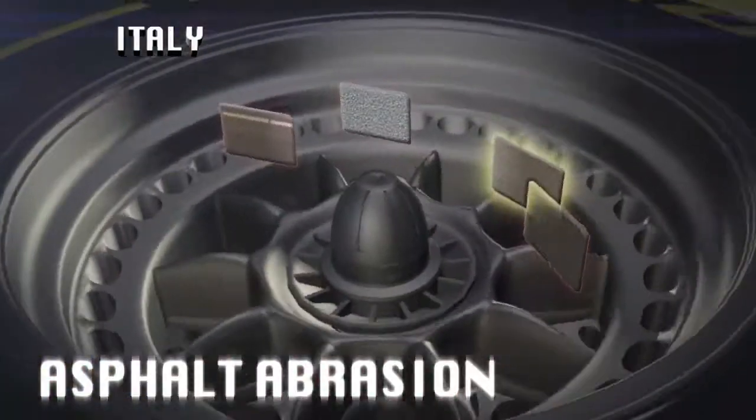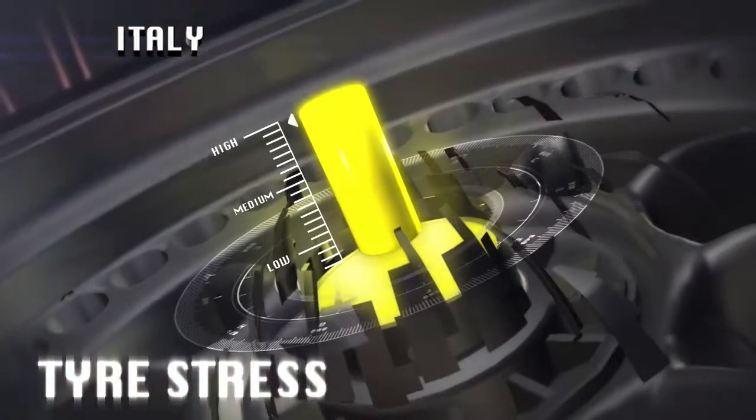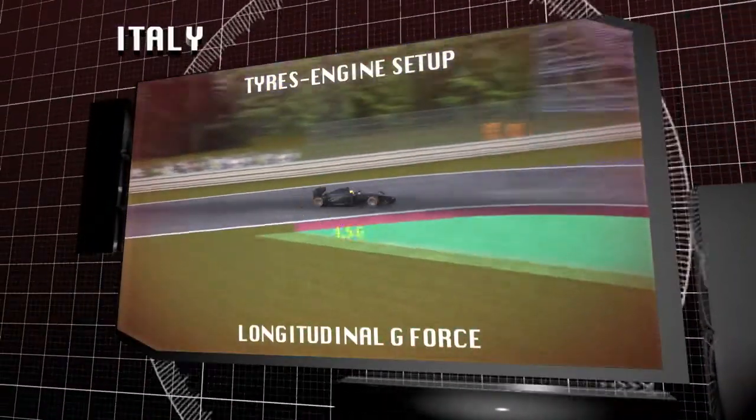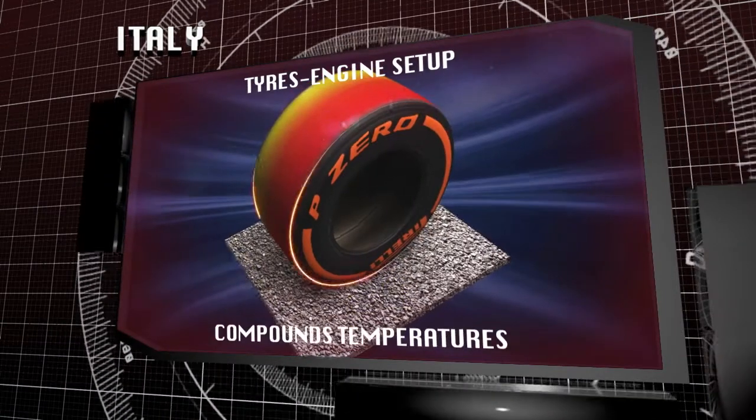Monza is the temple of speed, with average speeds that reach 250 kph. In some places, the cars exceed 360 kph. Together with braking areas where drivers shed 250 kph, this generates longitudinal forces of 4.5 G.